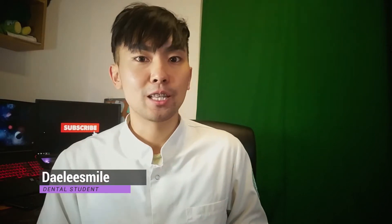Hey guys, it's DailySmile, your friendly neighborhood dental student. I've been talking a lot about how to maintain and protect your teeth through oral hygiene, but today let's talk about cavities.